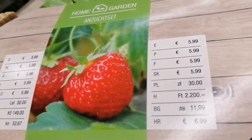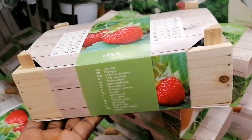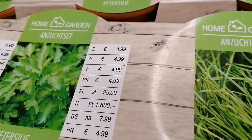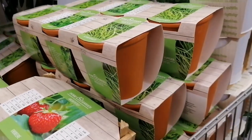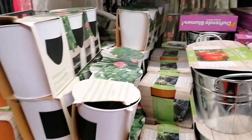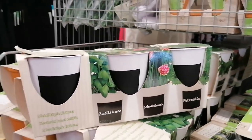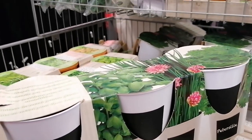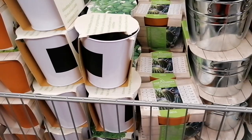There is a garden set which is 5 euro 99, and an Anzucht set for 4.99 — three pieces. There are so many items for the garden. Spring is here as we know and summer is coming, so many items for garden, balcony, and outdoor activities.